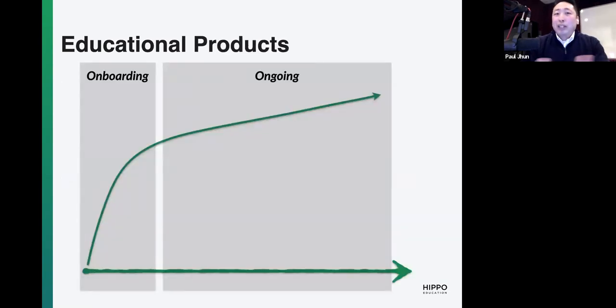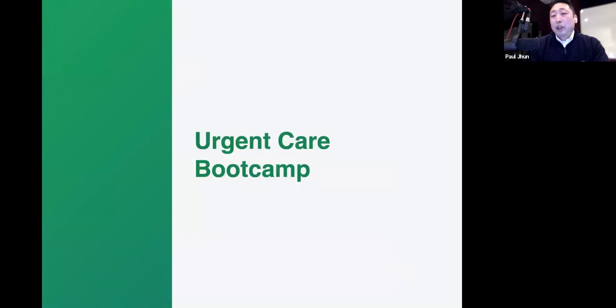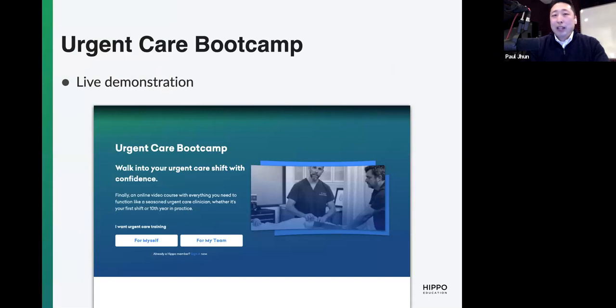There are two buckets we're going to cover. One is onboarding, where there's a condensed time frame and a steep learning curve. Then there are products for ongoing education, where there is never-ending learning — how do you actually stay up to date in the context of not having time? We're going to start off with onboarding products, take a break for questions, and then the second half will be about ongoing education products. The first products are Urgent Care Boot Camp — a video course — and the correlated Urgent Care Boot Camp assessment, which is a multiple-choice question set. To kick off the video course, I'll hand it off to Dan for a quick live demonstration.